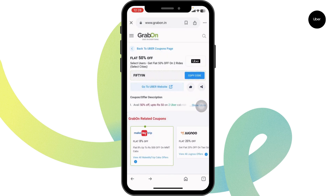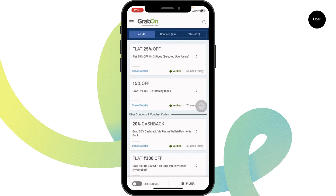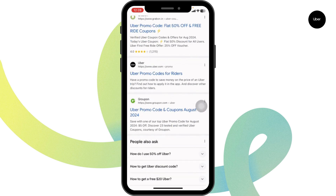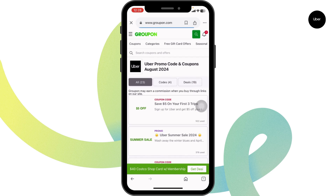Likewise, you can also give a try to other offers. In this website, you're gonna find tons of offers and deals for Uber. To grab any of the offers, you have to use the same exact steps. You can also check out Groupon, as this is also a genuine website where you're gonna find tons of offers and deals for Uber.